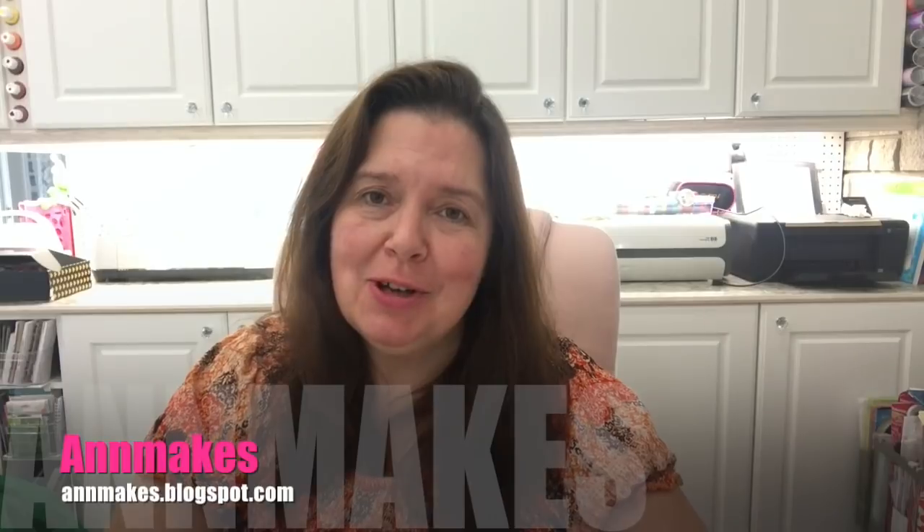Hi everyone, it's Anne here from Anne Makes. Thanks for coming by, and if you're new here I would so appreciate it if you would subscribe to my channel. You can do so by clicking the subscribe button below or on the Anne Makes in the bottom of your screen, and don't forget to click that bell so you can be notified every time I post a new video.